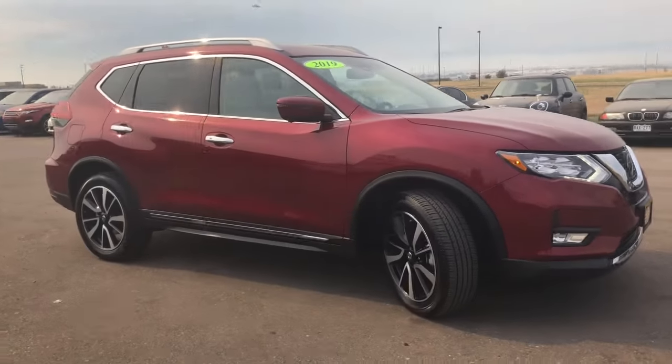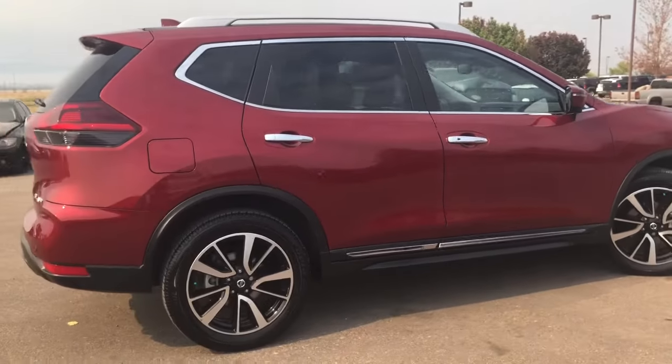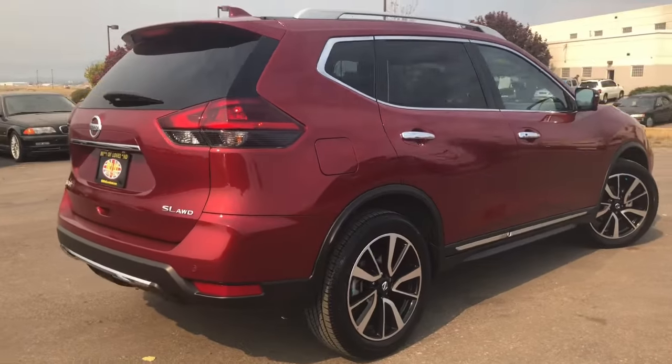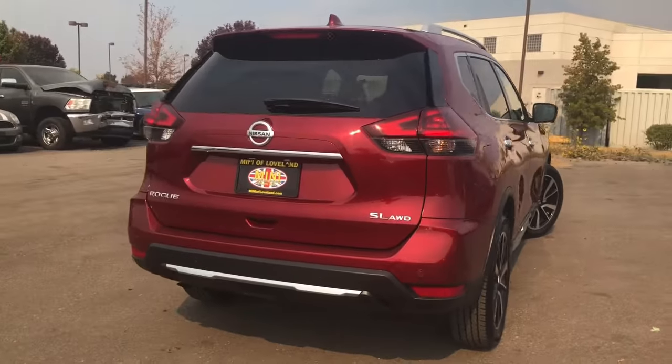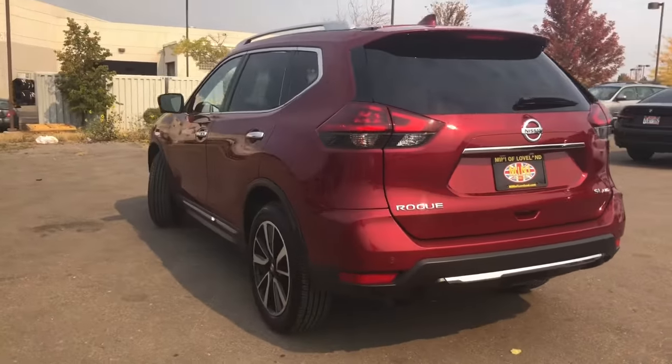This vehicle comes equipped with a sunroof/moonroof, backup camera, all-wheel drive, blind spot sensor, and distance pace control. This car is painted in a scarlet ember tint coat exterior color with almond interior leather.